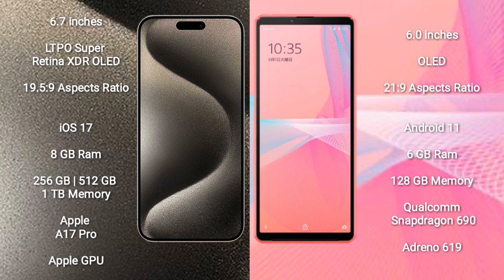iPhone 15 Pro Max comes with 8GB RAM and 256GB, 512GB, or 1TB internal storage, powered by the Apple A17 Pro processor and Apple GPU. Sony Xperia 10 Mark III Lite comes with 6GB RAM and 64GB internal storage, powered by the Qualcomm Snapdragon 690 processor and Adreno 619 GPU.